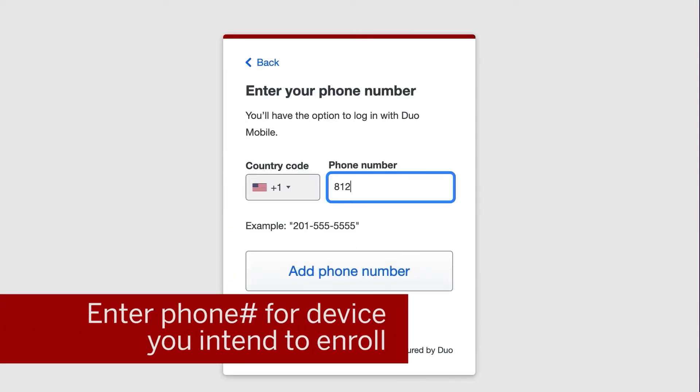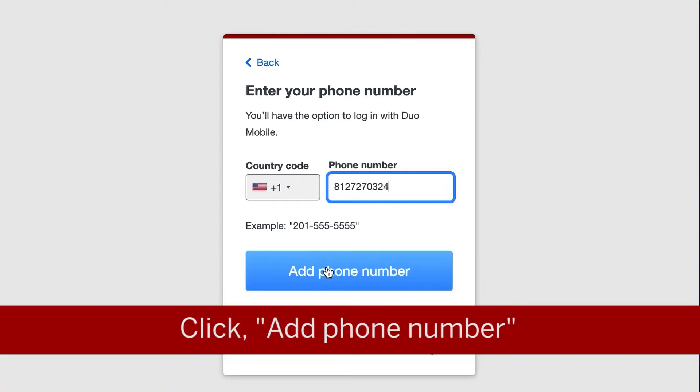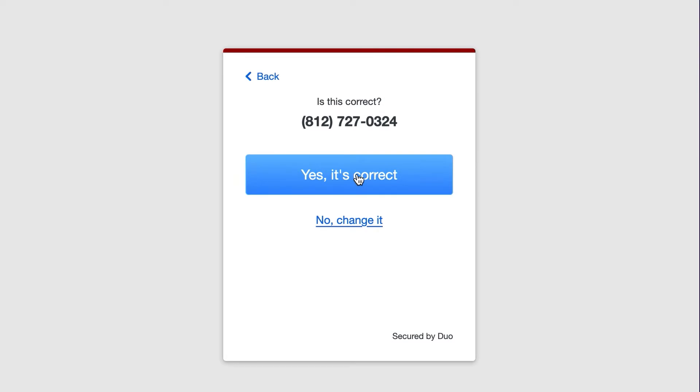On the next screen, you'll enter the phone number for the device you intend to enroll and click Add Phone Number. Next, you'll see the number you typed. If it's correct, click 'Yes, it's correct.' If the number is not correct, click 'No, change it.'